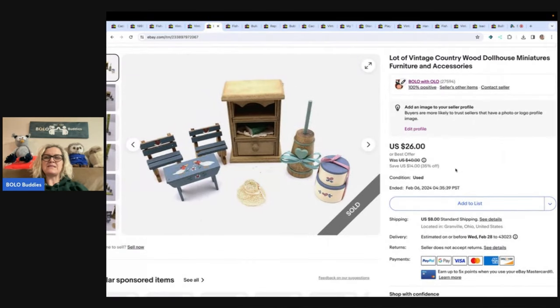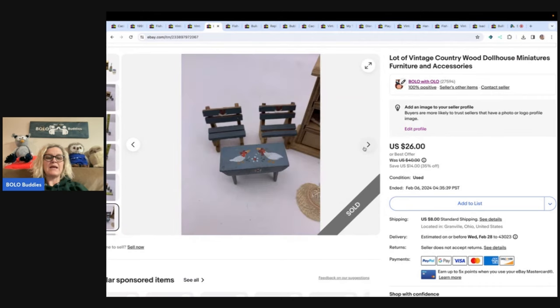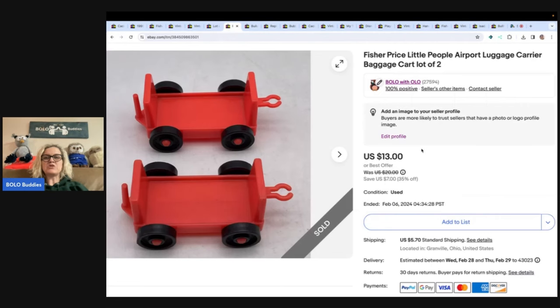The next item is a vintage country wood dollhouse miniature set. I think I got this at an estate sale. I pieced the items together because they looked cute, sold it for a best offer of $20. It did take a while to sell; the buyer paid shipping.